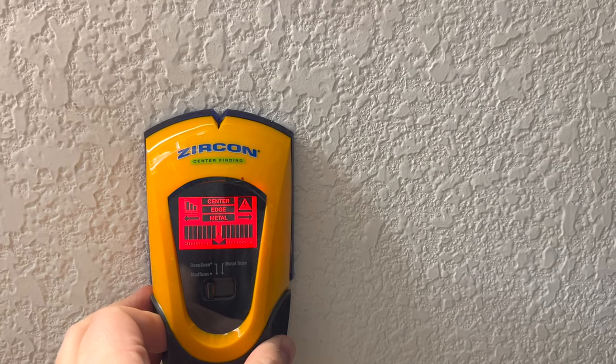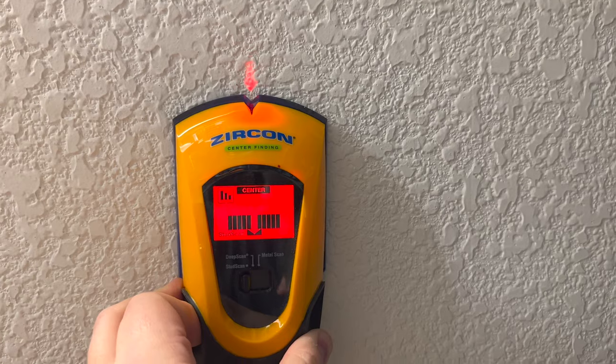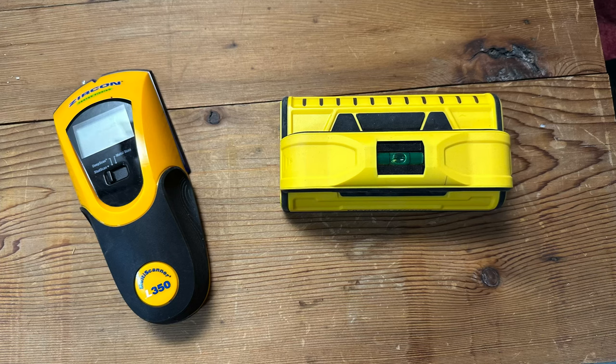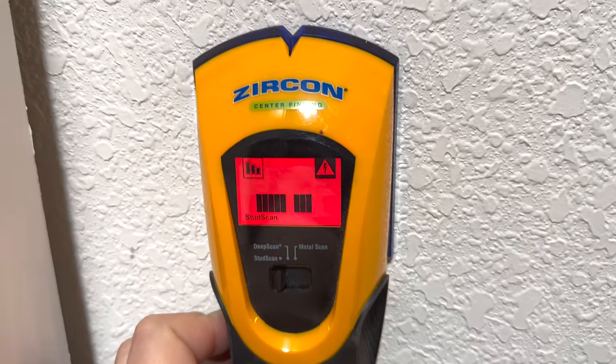Next up are stud finders. A stud finder is a must-have tool for homeowners, especially if you're planning on hanging heavy objects on your walls. Stud finders use magnetic or electronic sensors to locate the framing studs behind the drywall so you know exactly where to drill or put in a nail. There are a lot of brands to choose from, and while most work the same way, I recommend looking for one that can also tell you if there are electrical wires in the wall to help you avoid any shocking surprises.